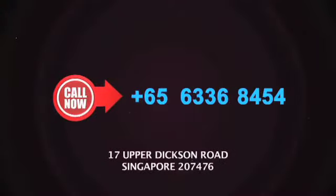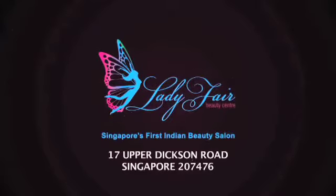Discover the beauty in me. Talk to us and find out how pigmentation can be reduced at Ladyfair. Call now 6336-8454. Now at 17 Upper Dickson Road, Singapore.